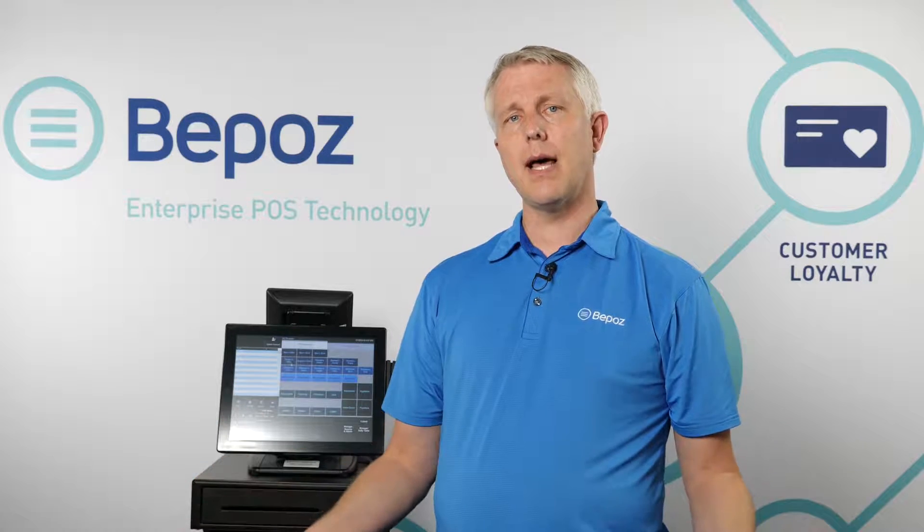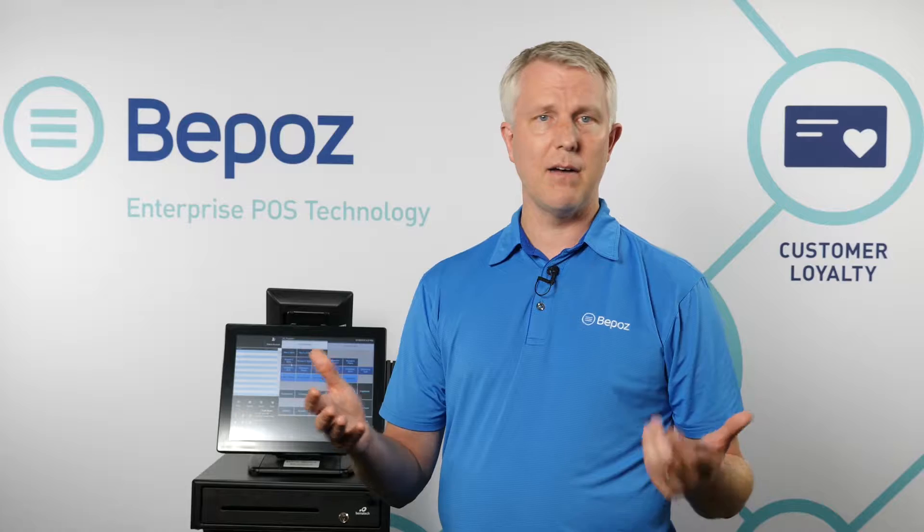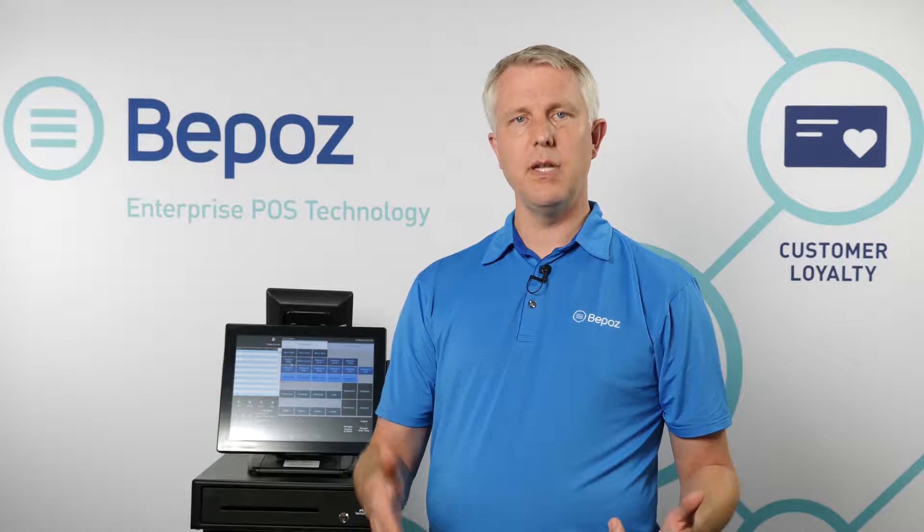In most thrift stores there are two kinds of items. There are things like clothes — a men's large shirt — that are always the same price in your store. But there are also other items you receive, like electronics or furniture, that are one-off items you don't get consistently, and every time you get them they're a different price and quality. You could set up different price levels — for example, tables at $25, $50, and $100 — but most places uniquely price each one.